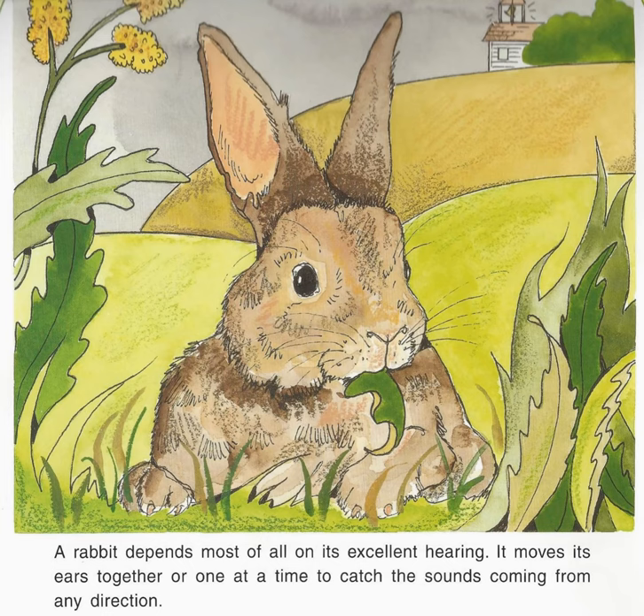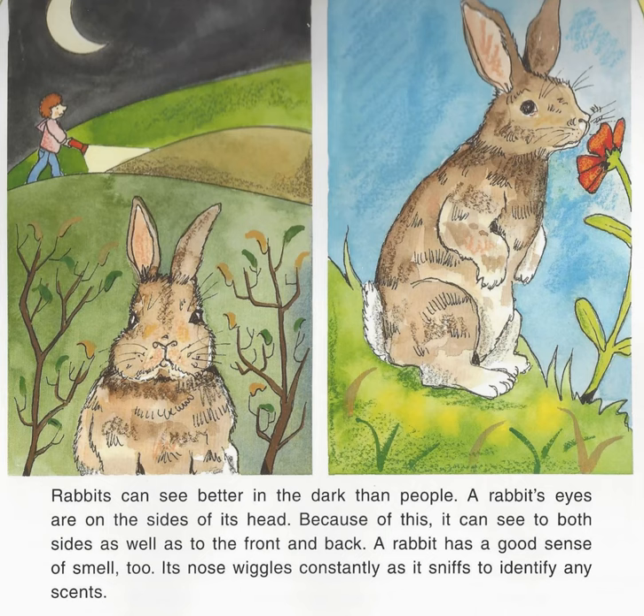Rabbits can see better in the dark than people. A rabbit's eyes are on the sides of its head. Because of this, it can see to both sides as well as to the front and back. A rabbit has a good sense of smell, too. Its nose wiggles constantly as it sniffs to identify any scents.